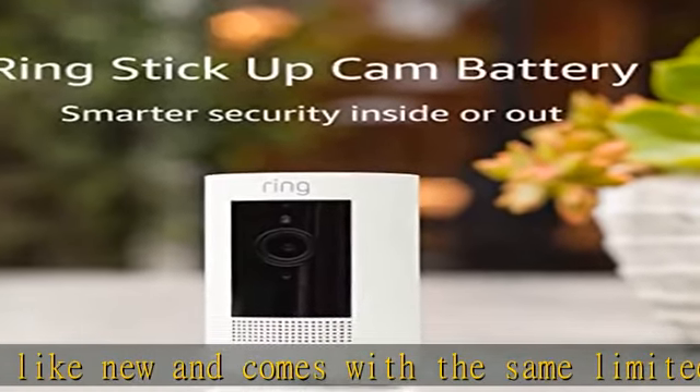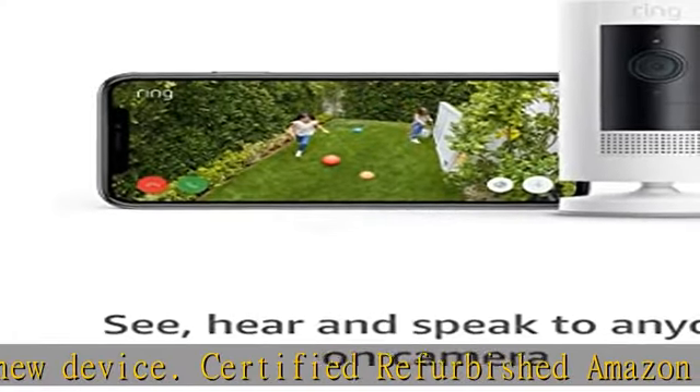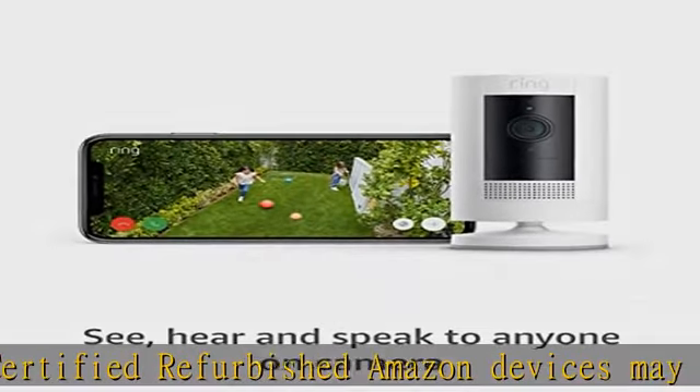With Stick Up Cam Battery, a battery-powered camera that can be mounted indoor or out, you can check in on your home anytime through the Ring app using Live View. With the Ring Protect Plan subscription, sold separately, record all your videos.